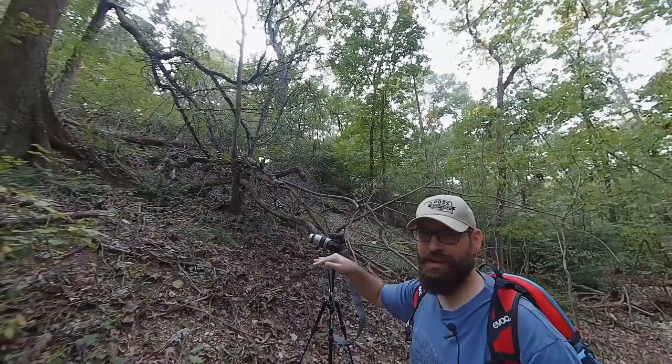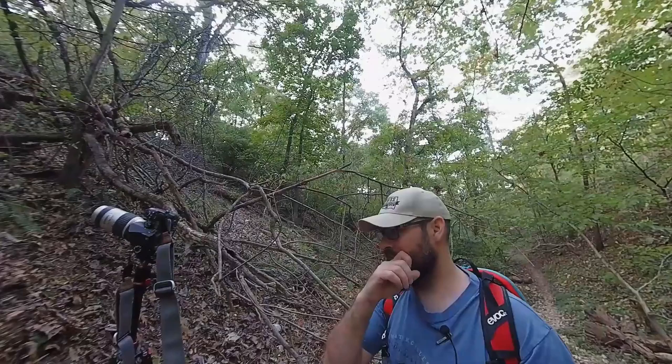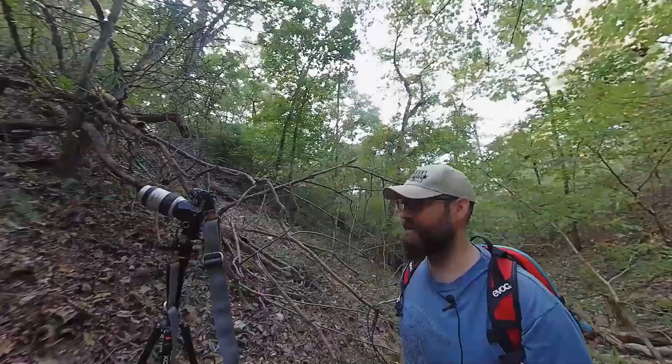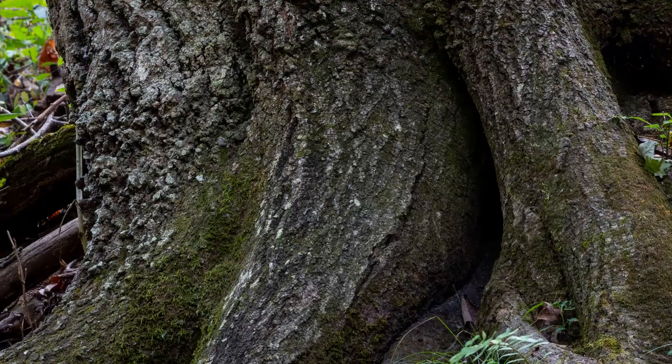I found this really neat tree that's got some ferns at the base of it, some kind of crazy root design going on at the bottom. Framed it up, kind of filling the frame with the tree and including a little bit of the ferns at the bottom. Not sure if I'm gonna like this or not, but I thought it was worth a shot. Shooting at a fifth of a second, f11, ISO 100, and trying pixel shift on it too just to see what we get.